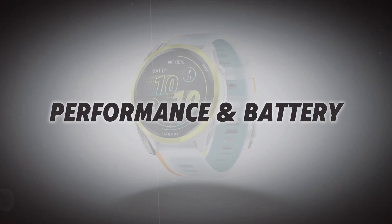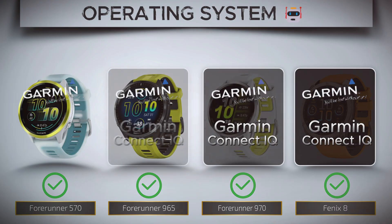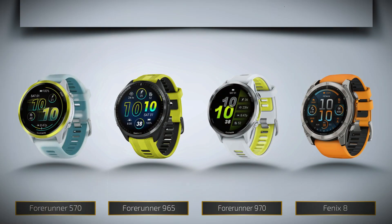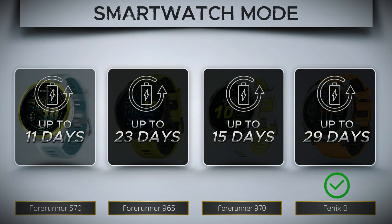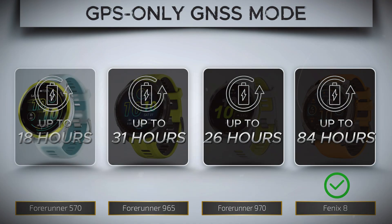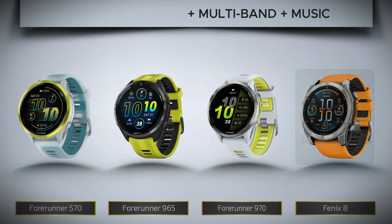Performance and battery — this is where we see which watch truly performs under pressure and how long it'll actually last on your wrist. Storage. Smartwatch mode battery life. GPS-only GNSS battery life — maximum tracking time using just GPS. All-systems GNSS plus multiband with music battery life: top accuracy plus tunes — this is your most demanding mode. Charging method.